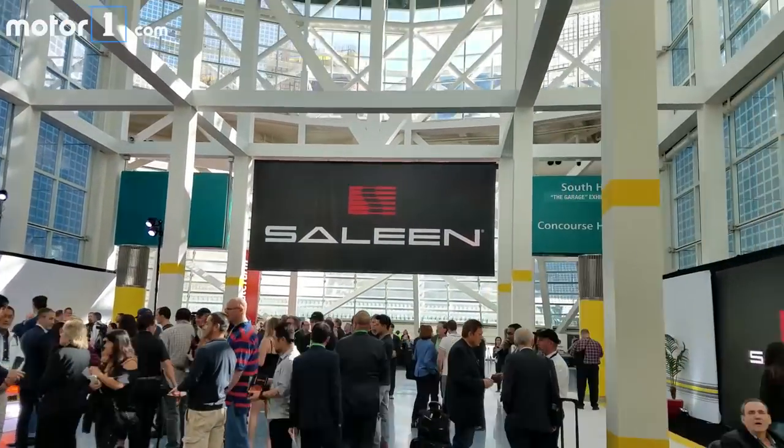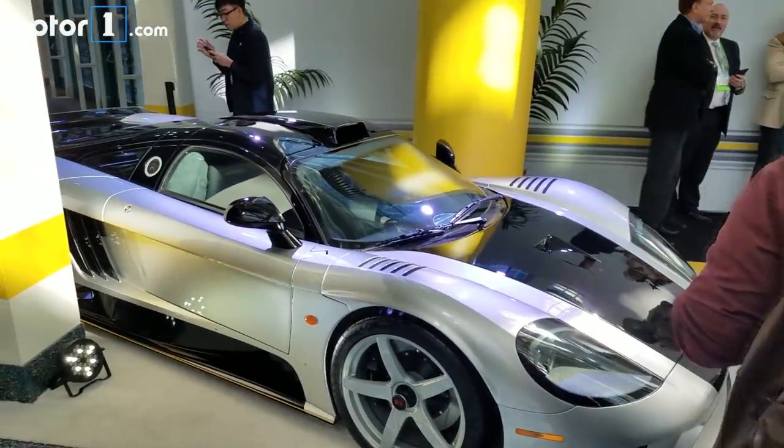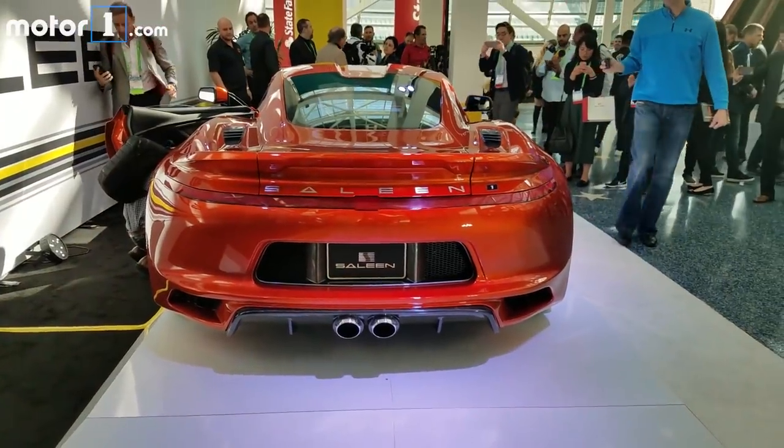Selene Automotive is back at the LA Auto Show. You might have heard of the S7, but now there's an all-new car called the S1.